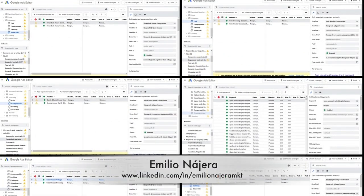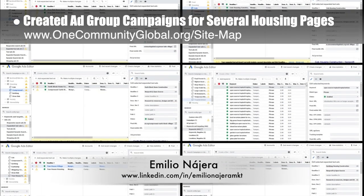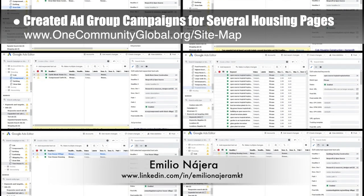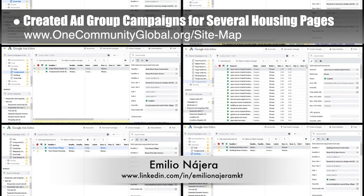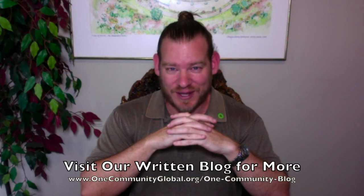Emilio Najera, digital marketer, also continued with his 30th week as part of the marketing team. This week's focus was creating the ad group campaigns for the pages covering each of the seven villages and the tropical atrium. There is one week of our team's progress and accomplishments working towards this goal of building a global eco-cooperative initiative in the interest and the highest good of all life on this planet.